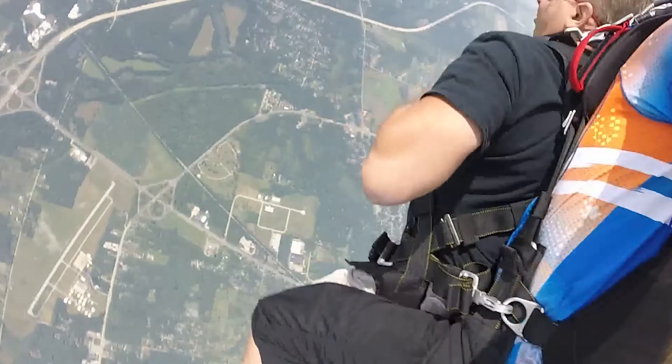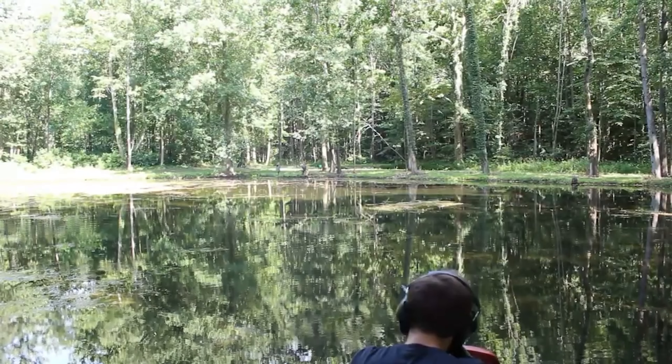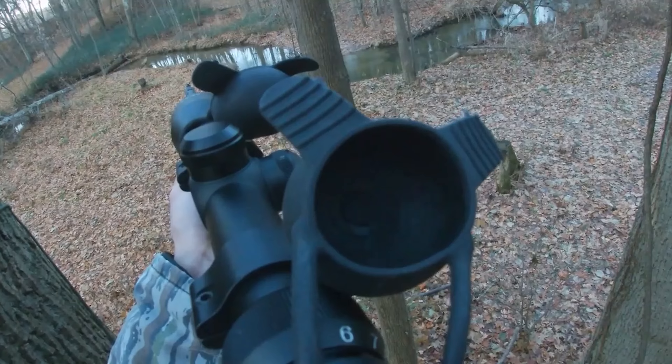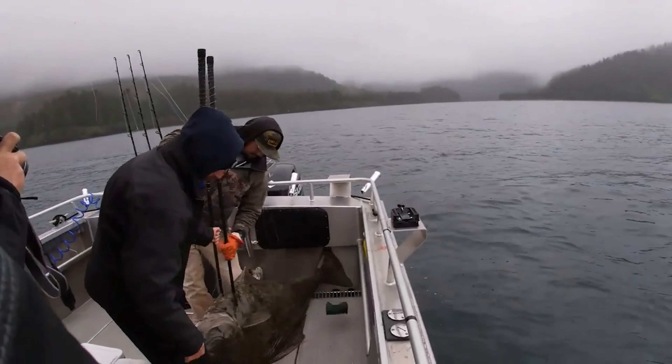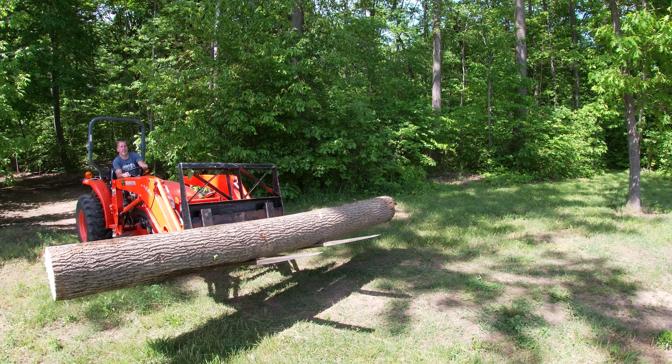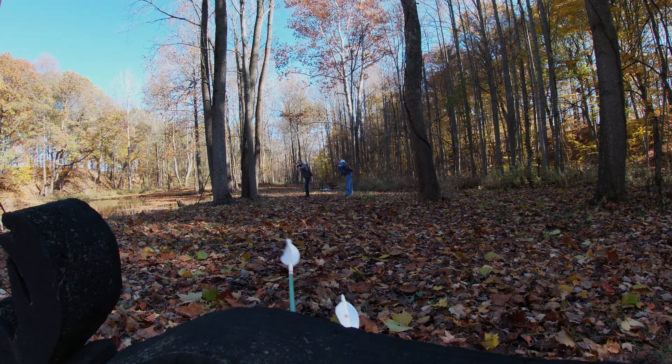Check this out. I bought a Japanese mini truck. So I've been thinking about getting one of these mini trucks for a few years. I finally did it — I bought one.